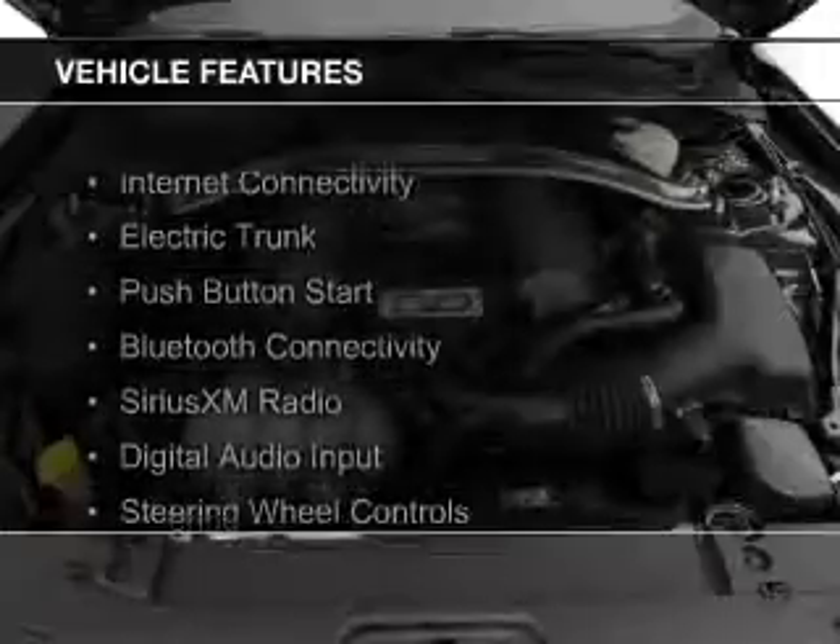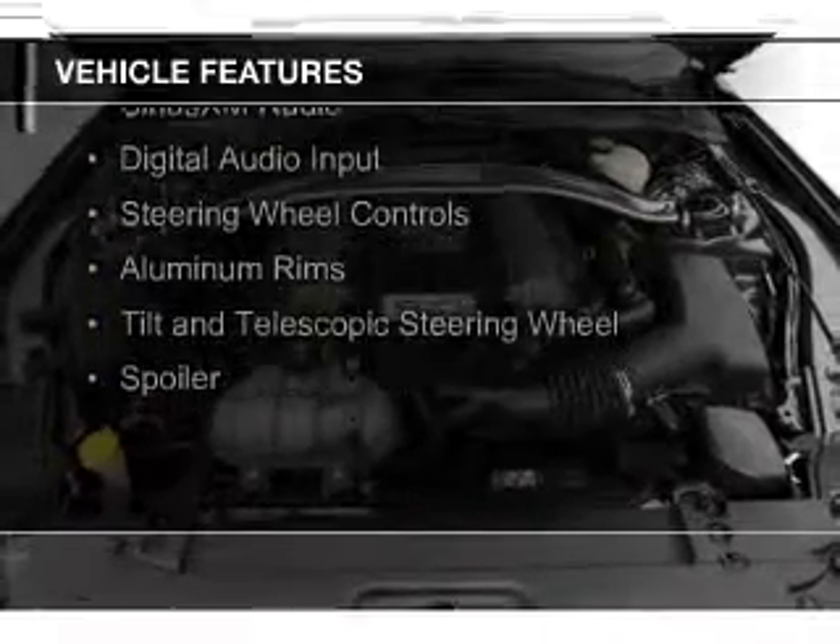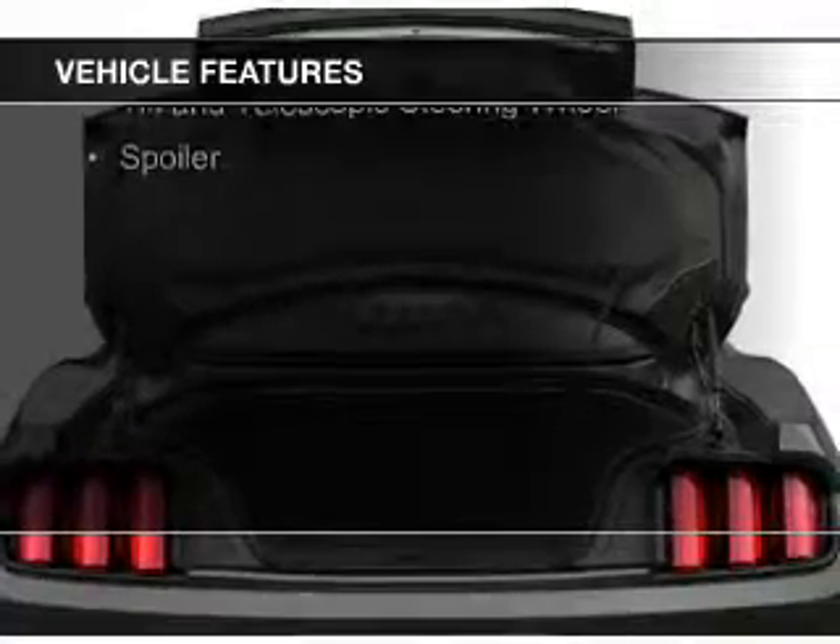The features include internet connectivity, electric trunk, push-button start, Bluetooth connectivity, and Sirius XM satellite radio.